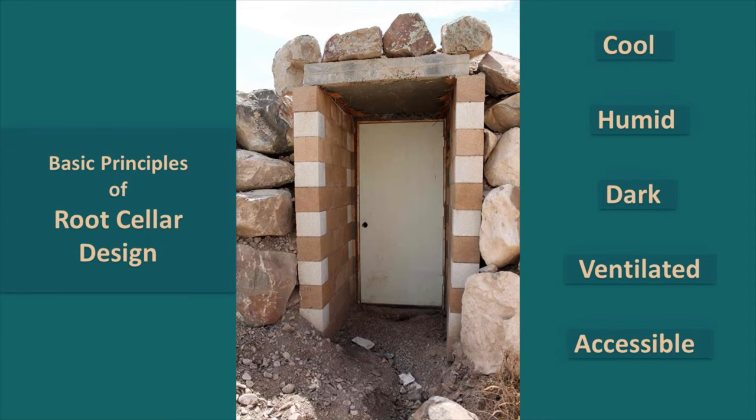Ventilated: good ventilation will increase the life of your produce because your produce is living — it off-gasses. By allowing ventilation to remove those gases, it will really help to extend that life. And accessible: a root cellar or cold storage needs to be accessible so that you will use those foods that you have stored.